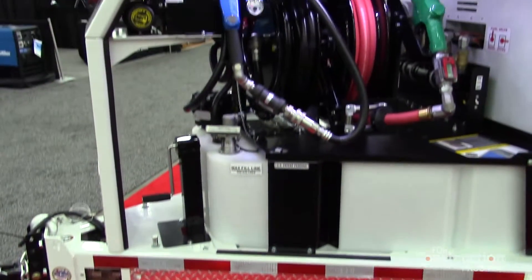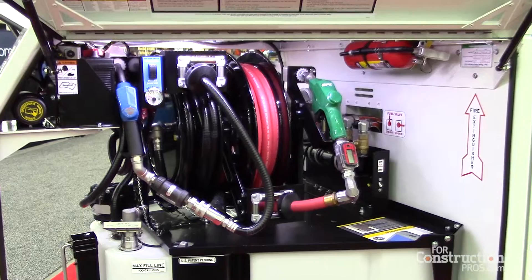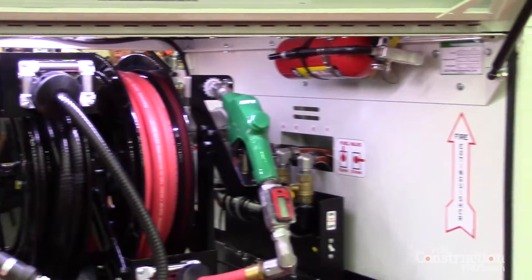The need for this trailer came from us listening to the market and understanding what challenges are unique to the construction industry. One of the biggest challenges that we're all talking a lot about is access to skilled labor and the challenges that presents in these business units, and especially in construction.